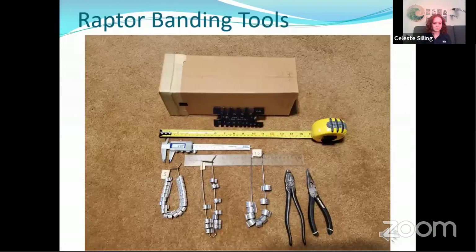Here are some of the tools we use while we're raptor banding. We use different measuring devices including rulers, tape measures, and calipers. We use a leg gauge, which I'll explain a little bit more in a bit. We have various sized boxes and cans, which again I'll show you next. And of course different pliers and different size bands to fit different size birds' legs.